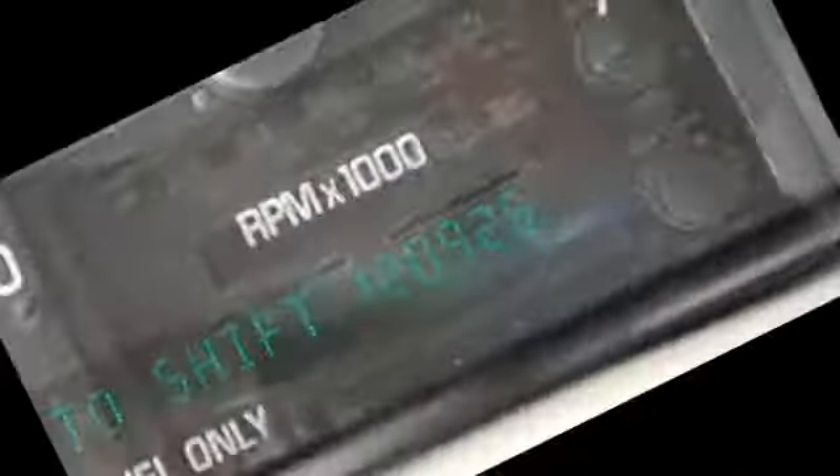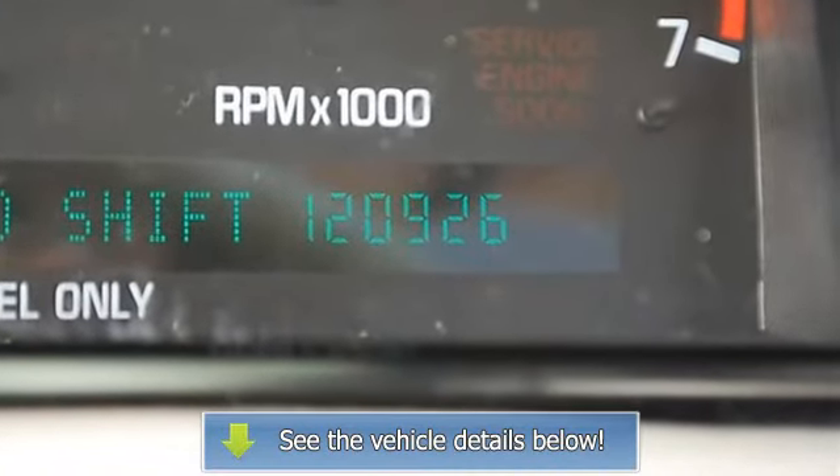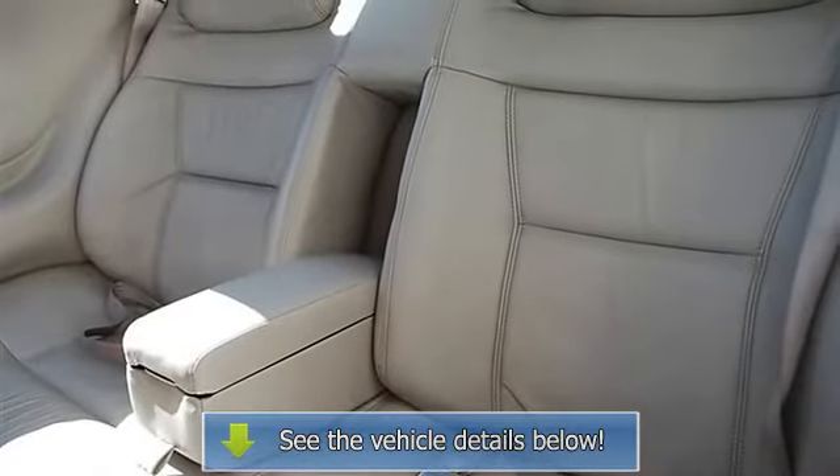Power Door Locks, Power Windows, Cruise Control, Rear Defrost, Remote Trunk Release, Vehicle Anti-Theft System, Keyless Entry, Climate Control.